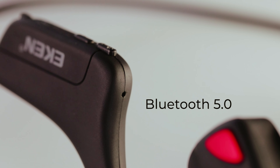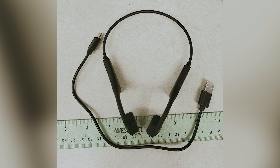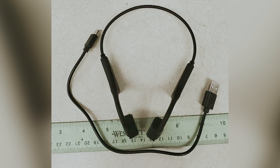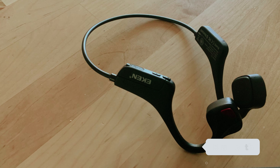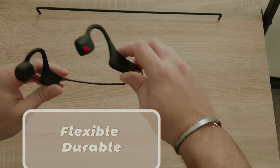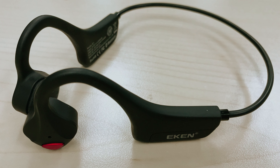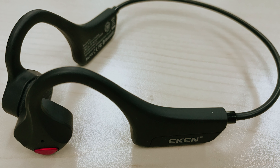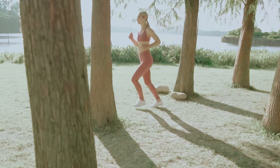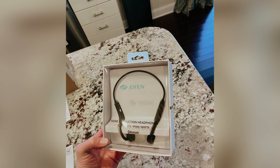With an IP54 rating, they're built to withstand sweat and light rain, ensuring you can enjoy your favorite tunes without concern for unexpected weather. Equipped with Bluetooth 5, these headphones offer stable connectivity, making it easy to pair with your devices for uninterrupted listening. The micro USB charging feature adds convenience, allowing you to recharge quickly and get back to your day. With an impressive battery life of eight hours, the Youth Whisper headphones maintain pace with other more expensive models.